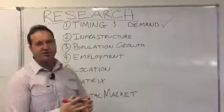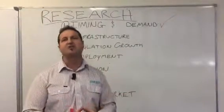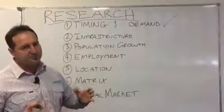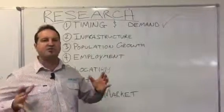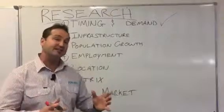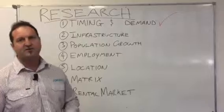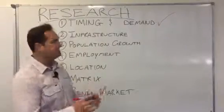Infrastructure — what infrastructure is driving employment, driving jobs, driving population growth to the area? And I'm not talking small projects — I'm talking projects in the hundreds of millions and even billions in a micro-location, because that will absolutely accentuate your capital growth potential and high returns.